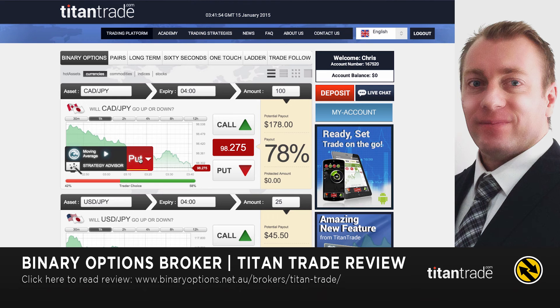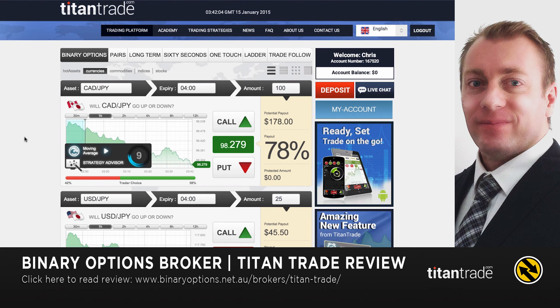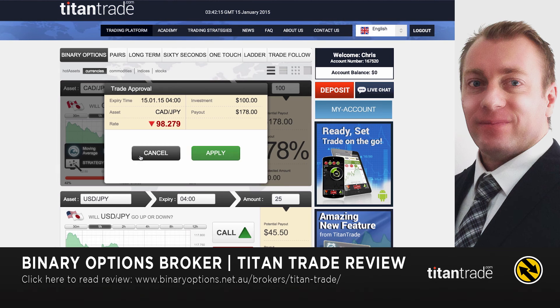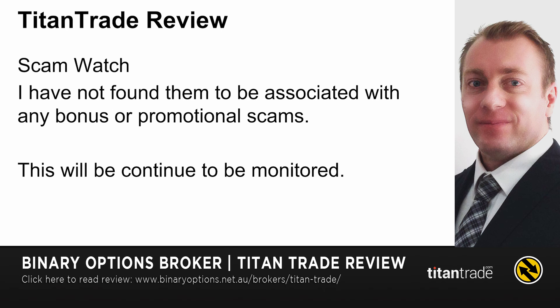You've got about a second to actually take that trade before it goes away. If you want to try Moving Average, you've got 10 seconds where it calculates whether to do a call or a put — in this case it's saying put. If you take that and hit apply, you've taken that trade.